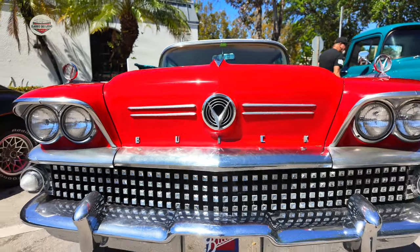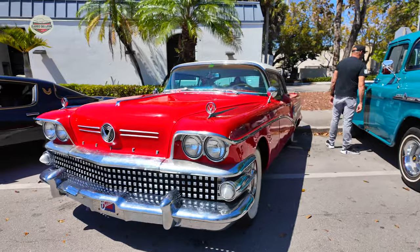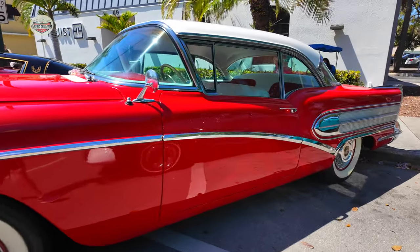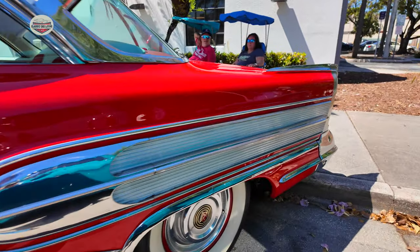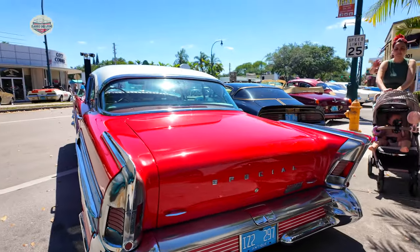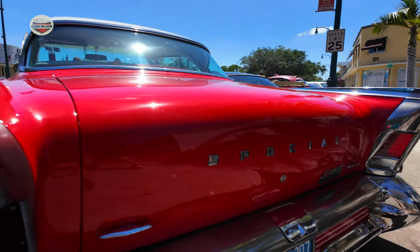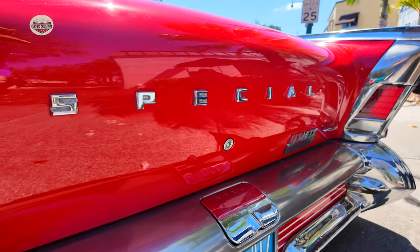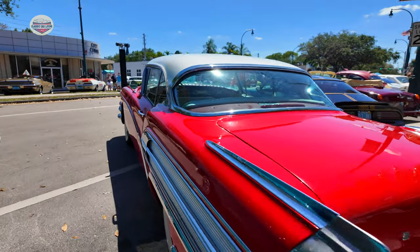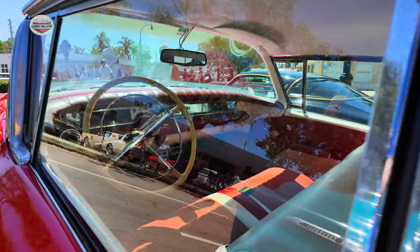Now we have this Buick — not sure what year it is, I believe it's in the 50s — but it's a Buick Special, at least that's what the back of it says. Very nice. Long, very long. Check out the back wings — see, Special. Windows up, but we'll see if we can peek in. Got a bench seat.